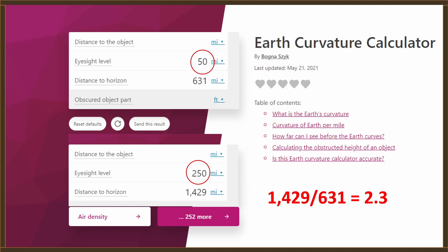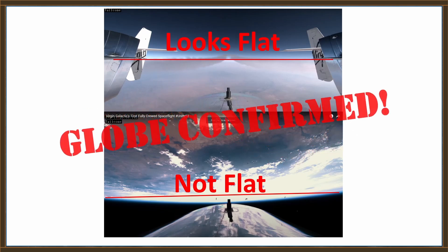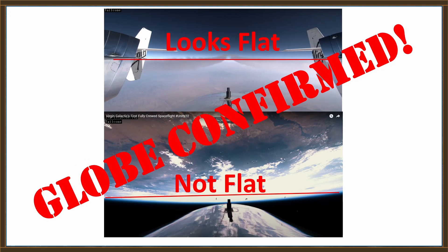While we're on the topic, let me leave you with this thought. The top picture is when SpaceShip Two is still attached to the mother aircraft — notice the horizon appears flat. But the lower picture is when SpaceShip Two reached an altitude of around 280,000 feet — that horizon is not flat. Globe confirmed.